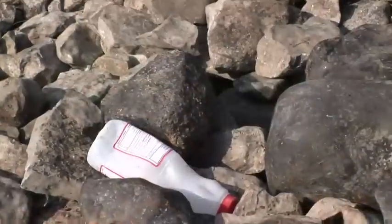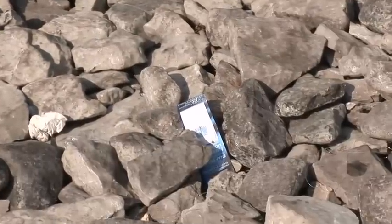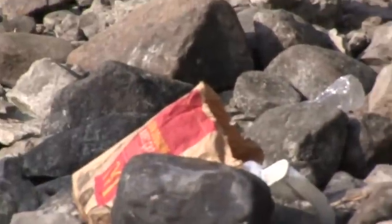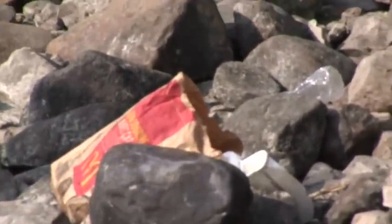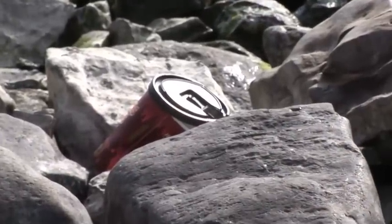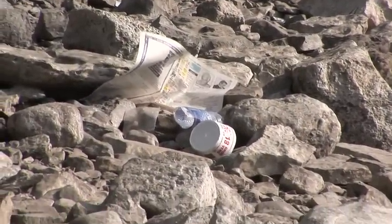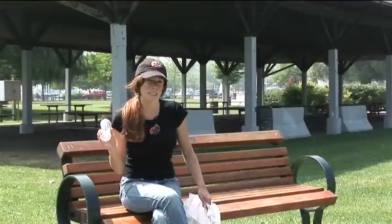Throughout our travels here at Big City Fishing, we have done a lot of shore fishing. Unfortunately, many times the fishermen before us left their garbage for us to pick up. We as fishermen should look at ourselves as stewards of the environment and should not leave any garbage. When you're shore fishing, bring a garbage bag and bring any garbage you have home with you to dispose of properly. If you see garbage left by others, please pick it up.